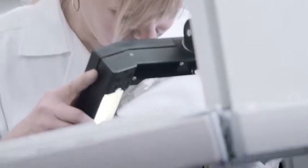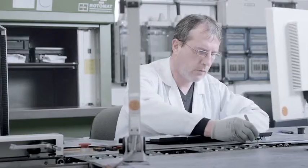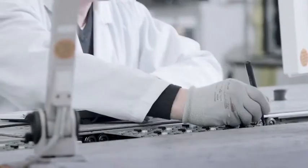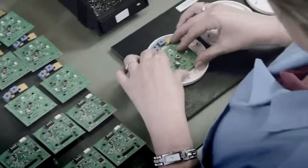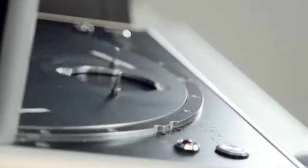During and after the fully automatic production process, the components are subjected to a first piece inspection as well as automatic visual inspections. They are then assembled into finished products, tested once again and packaged for shipping.